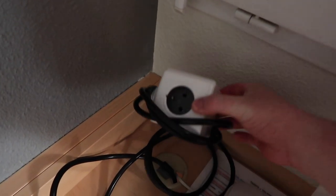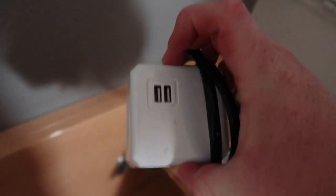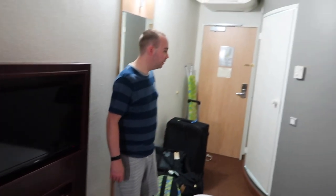A bit unusual but it comes with a four-plug extension lead with USB ports in it, which is really convenient. There's also a TV here and some nice art on the wall.